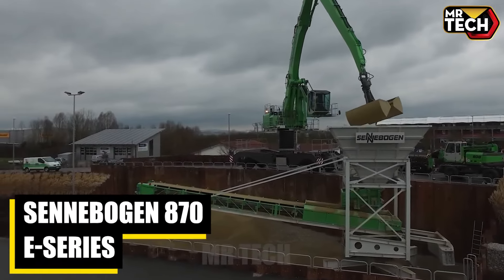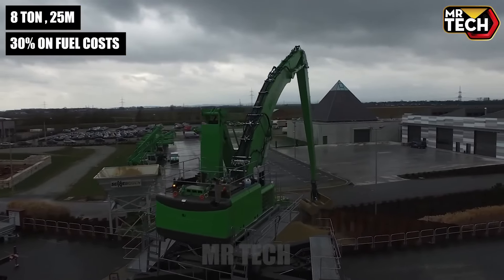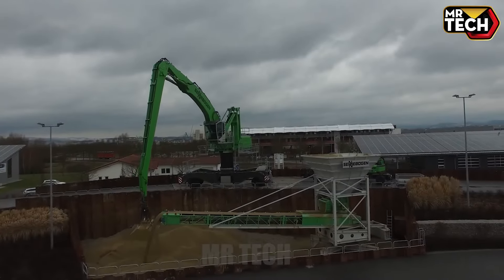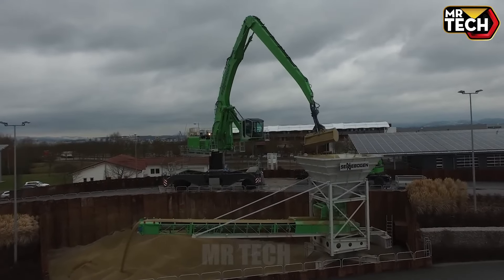Senebogen's 870 E-Series excels with an 8-ton lift capacity, 25-meter reach, and innovative green hybrid technology, saving up to 30% on fuel costs. Priced competitively, it's the ideal solution for sustainable port operations worldwide.